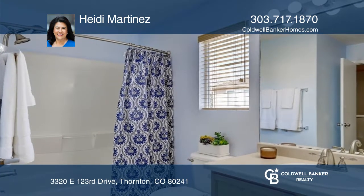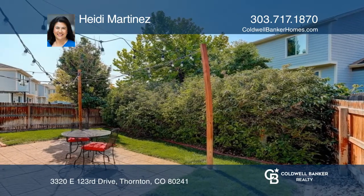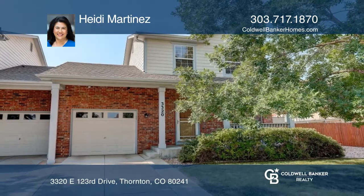The backyard is fully fenced with a large patio space. Check out this property for yourself by scheduling a tour with Heidi Martinez.